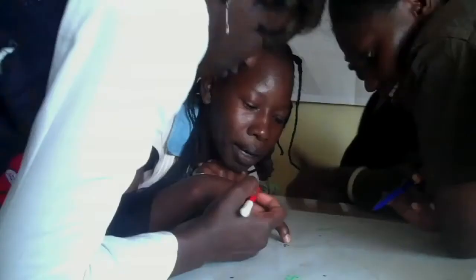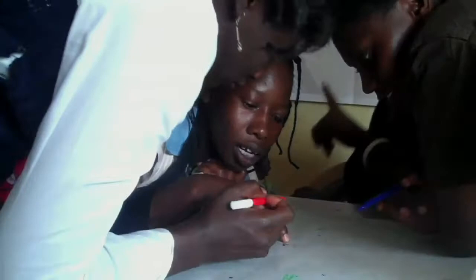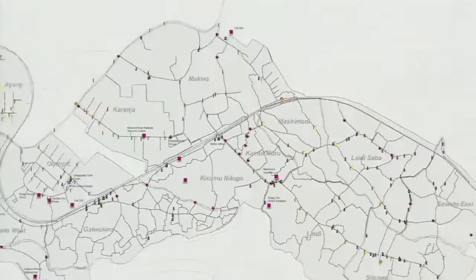After six months, we have seen one of the places that was mapped as being dangerous change. Today, that place has a police post. We used to be uninformed. Now we have all the information about Kibera. We are now informed.